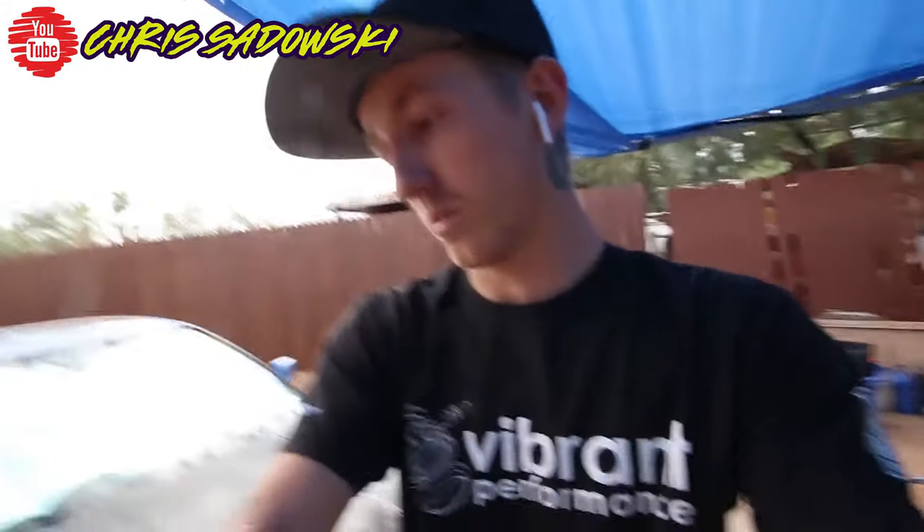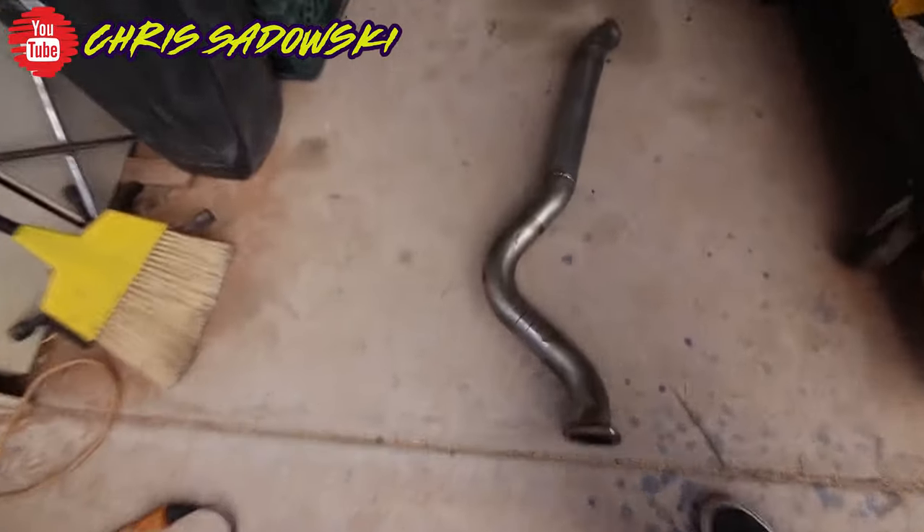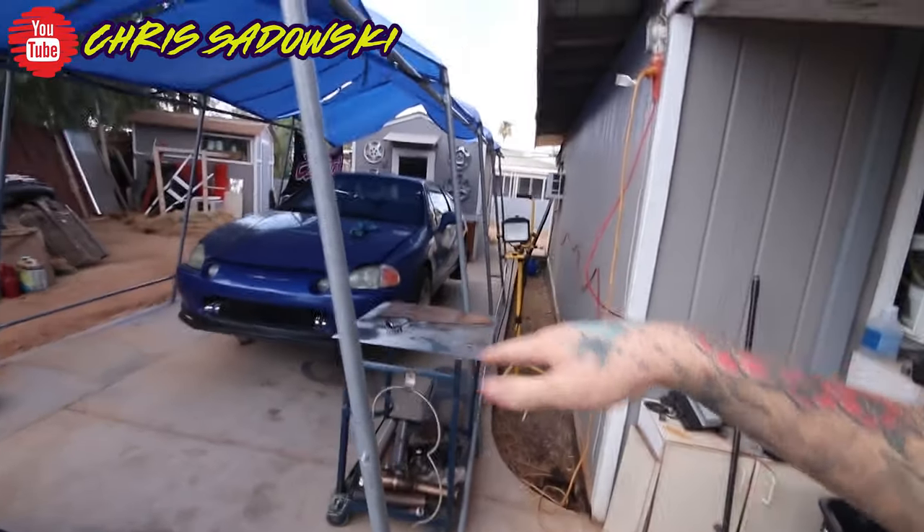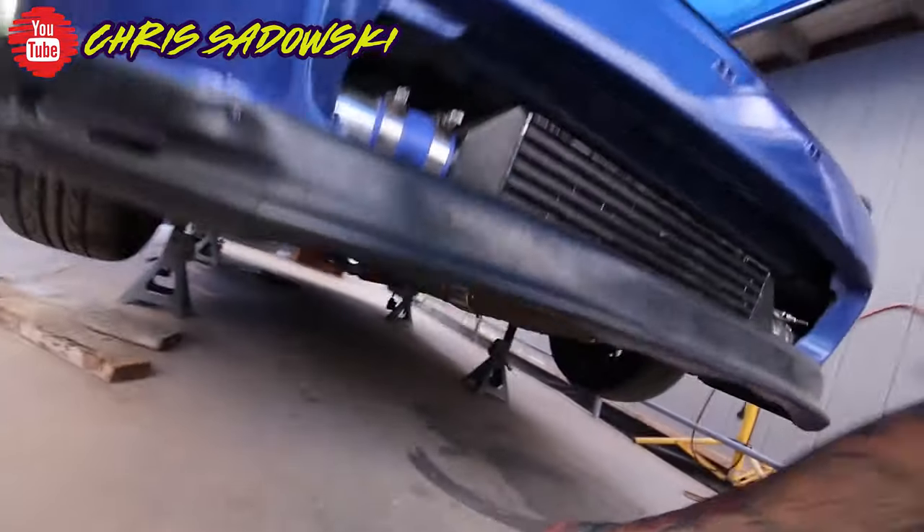Next we have Chris Sadowski working on the first startup of the turbo Del Sol. He's putting a lot of time, effort, and fabrication into making this Del Sol run, and in his latest episode he finally did get it running. He's got a couple of hiccups to figure out, but the turbo is on, it's idling, and he's driven it just a little bit. He's planning to run KTuner and get it on the dyno — whatever numbers he gets, just make sure it's tuned and reliable.